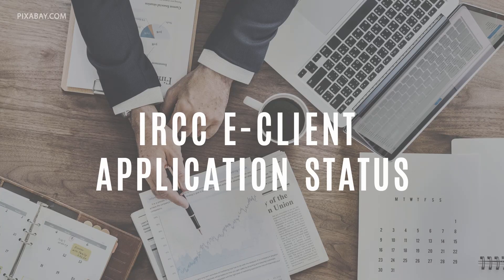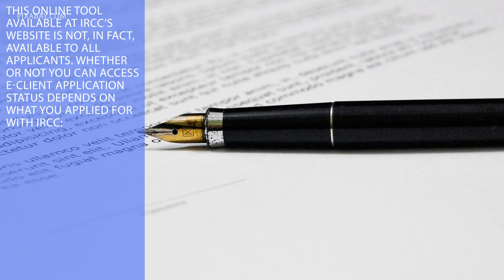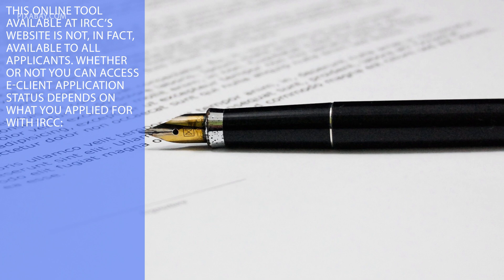IRCC eClient Application Status: this online tool, available at IRCC's website, is not, in fact, available to all applicants. Whether or not you can access the eClient Application Status depends on what you applied for with IRCC.